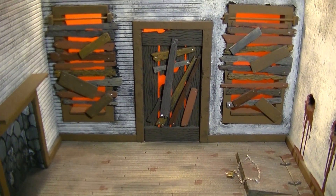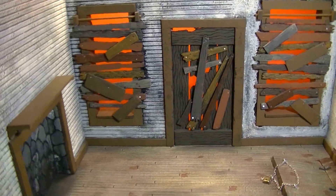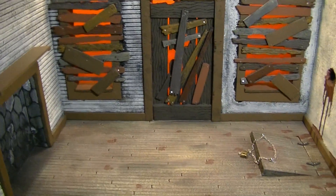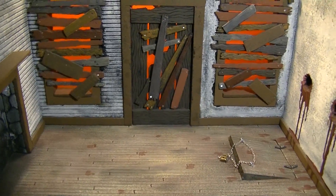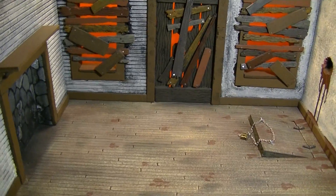All right, y'all. Welcome back to another episode. What we have here today is a commission for the Evil Dead 2 cabin, or at the very least, the inside and front of the cabin.